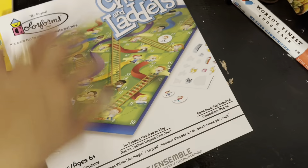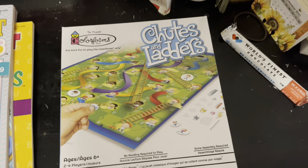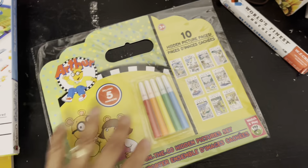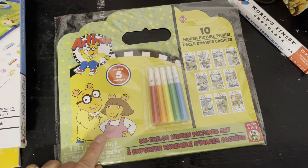Oh my gosh, I'm like whispering. Alright, I'll be back. So I'm back — you walked with me through Dollar Tree. I'm going to show you the little haul that I have. It's early in the morning, so sorry if my voice sounds a little rough.